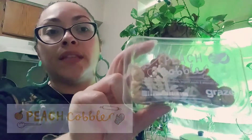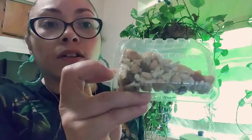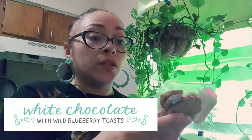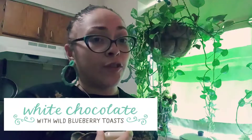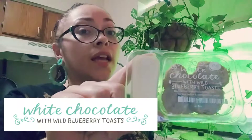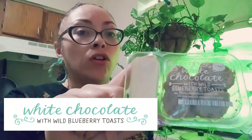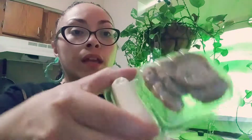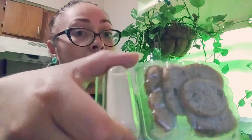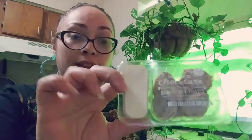Next we have white chocolate with wild blueberry toast — it's 130 calories. I have tried these; I bought a six-pack of these and I have to say they taste very, very good. If you're looking for a quick snack, I would throw these in my bag and eat them at work. These taste really good — I recommend everyone try these.